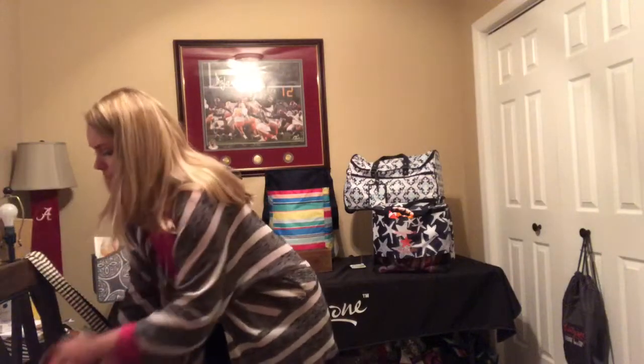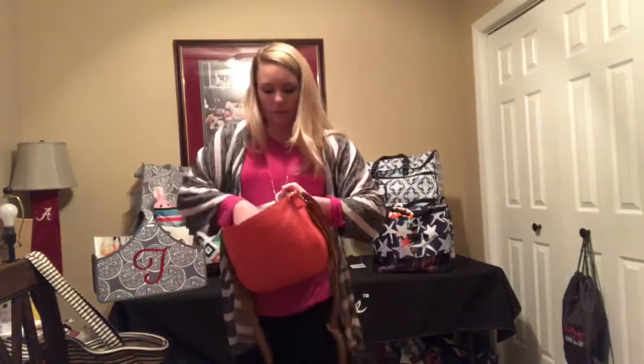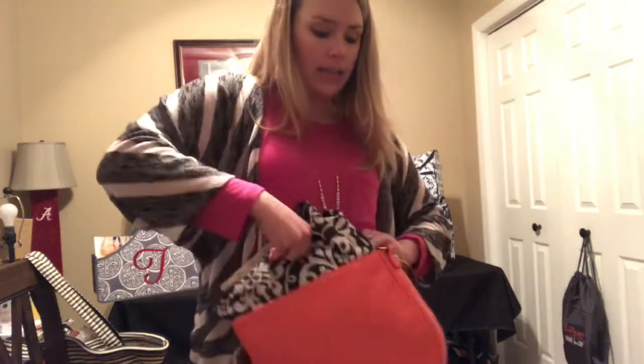This is actually the purse I am carrying right now. I can fit my All About the Benjamins wallet in here super comfortably — you can see that right there. And then I have my swap-it pocket that fits perfectly inside so I can keep everything inside my purse nice and neatly organized.